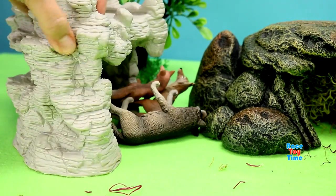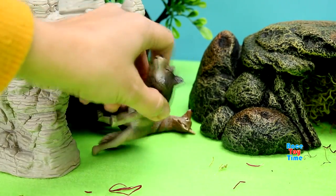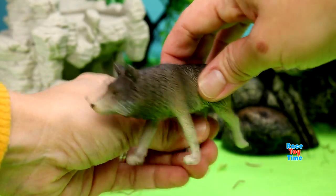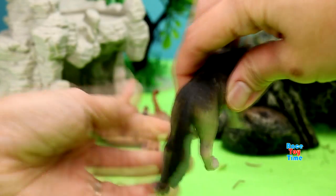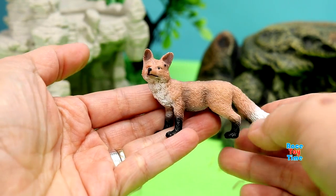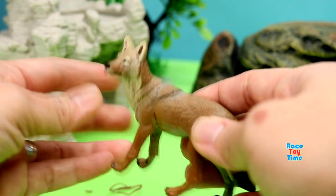Next, let's check out this big rock here. Here we found a timber wolf. Here is a fox. And also a coyote.